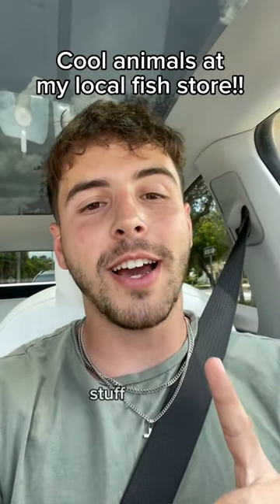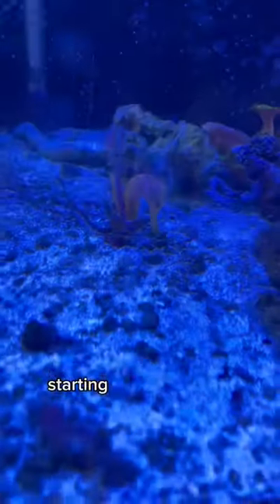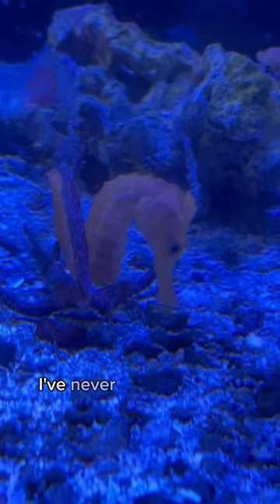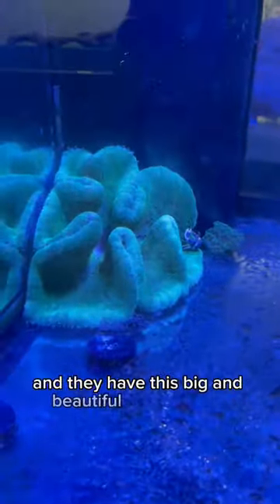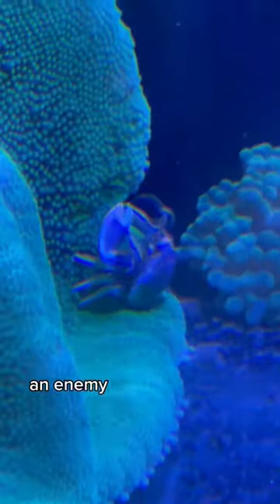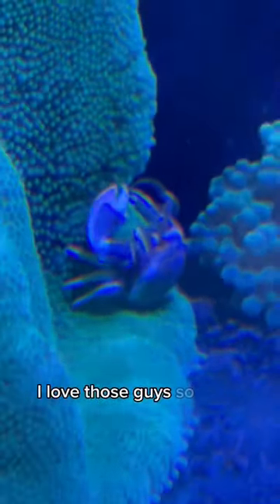My local fish store usually has some pretty cool stuff in there, so let's go check out what they got. Starting off strong with some seahorses — I've never seen them this color before or this size. These guys were big, and they have this big and beautiful green carpet anemone with an anemone crab living inside of it. I love those guys so much.